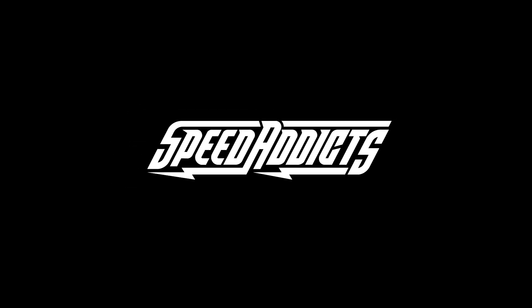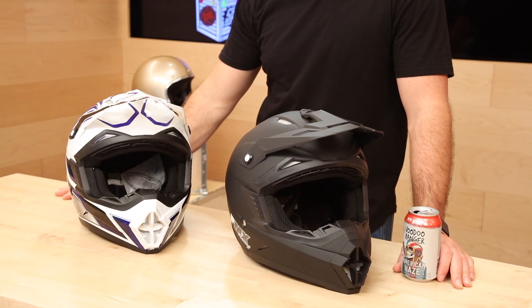Hey, Shad here with Speed Addicts. It's Friday. It's time for Beer and Gear Holiday Edition. Welcome to another Beer and Gear. This is the Holiday Gift Buying Guide. It's almost Black Friday, folks. It's time to know what to buy, and I'm going to try to help you out.